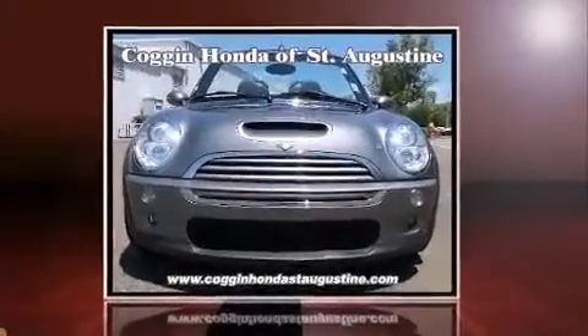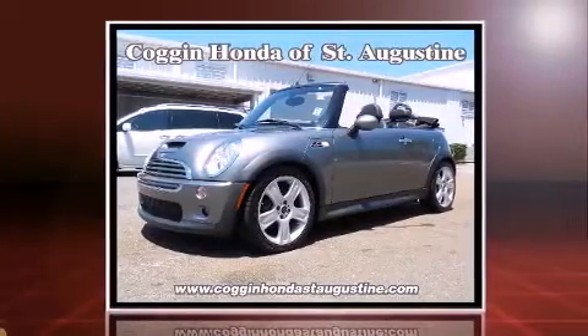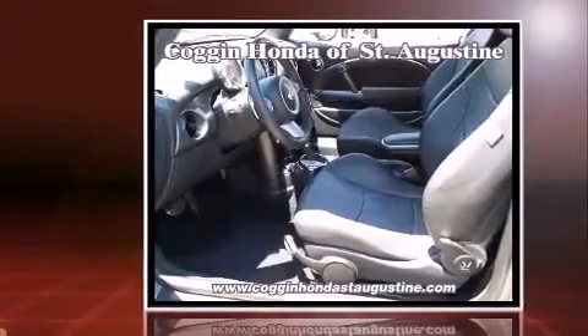Come test drive this 2006 Mini Cooper S. This two-door, four-passenger convertible just recently passed the 50,000 mile mark. It features an automatic transmission, front-wheel drive, and an efficient four-cylinder engine.